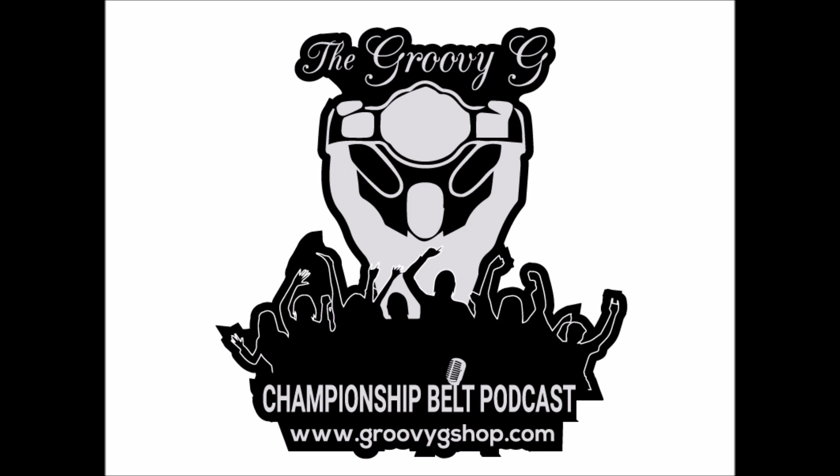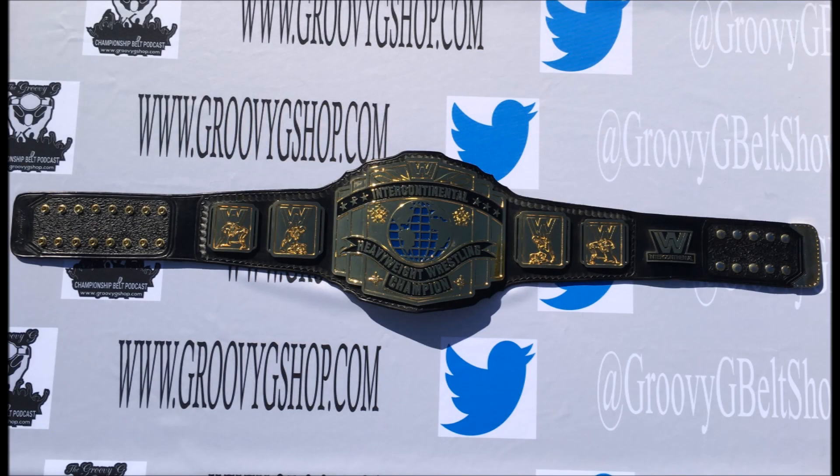Hello there folks and welcome to the Groovy G Championship Belt Podcast. On this episode, we take a closer look at a belt design that was so popular it was retired, then made a comeback. I'm talking, of course, about the classic WWF Intercontinental Title Belt, that's coming up right now.